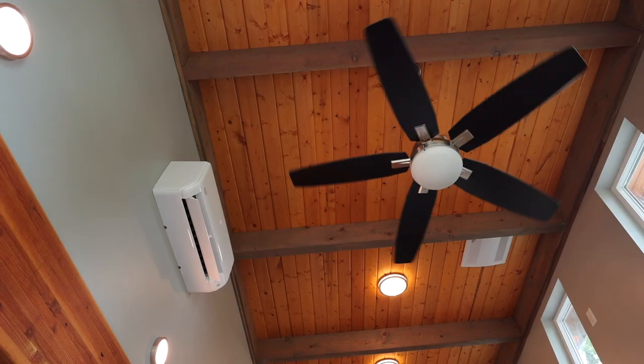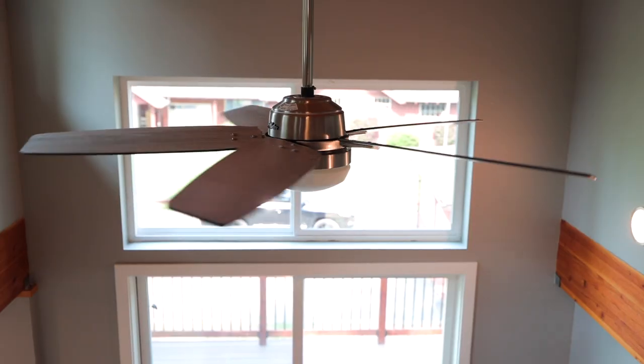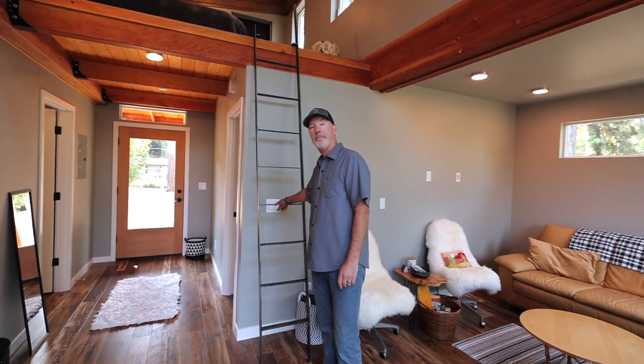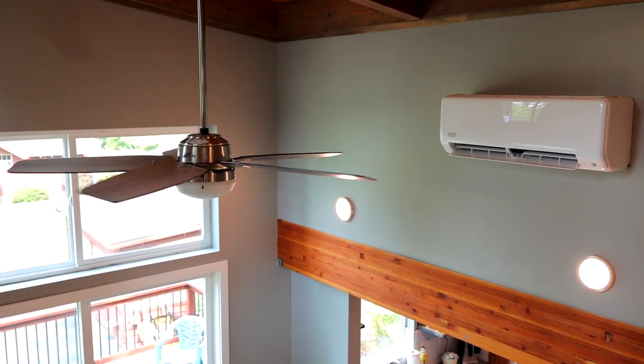A couple of features about our open living space make a significant difference to us and our guests. Right up here we have a fan. If you're doing a tiny home, I strongly encourage you to include a fan because it circulates the air — especially with container homes, they're so dang efficient. What Relevant Homes designed, which we weren't aware of in the beginning, is a little press button that also circulates outside air into the container home. So between the fan, that button, and the air conditioner, it is first-rate, awesome living.